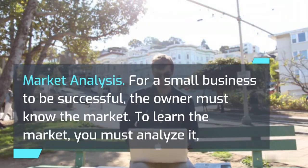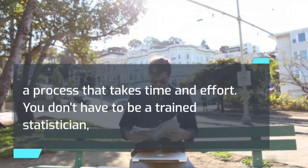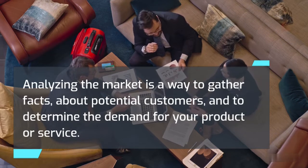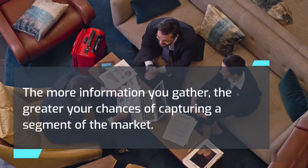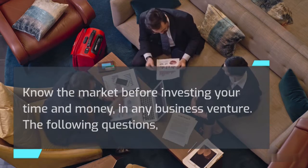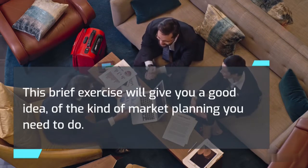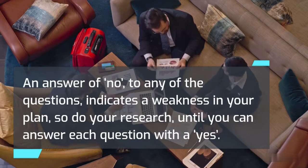Market analysis: for a small business to be successful, the owner must know the market. To learn the market, you must analyze it — a process that takes time and effort. You don't have to be a trained statistician, nor does the analysis have to be costly. Analyzing the market is a way to gather facts about potential customers and determine the demand for your product or service. The more information you gather, the greater your chances of capturing a segment of the market. Know the market before investing your time and money. An answer of no to any of the following questions indicates a weakness in your plan, so do your research until you can answer each with a yes.